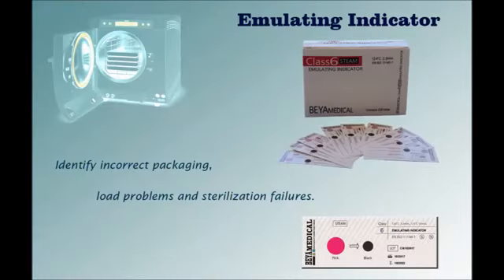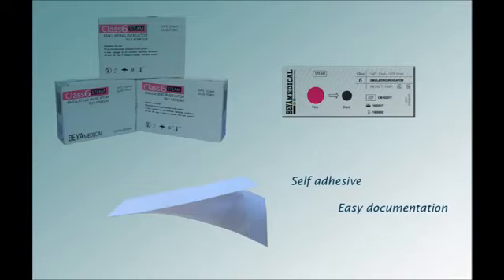Behamedicar Emulating Indicators Class 6 are cycle verification indicators that confirm the presence or absence of specific time and temperature parameters during a cycle. The product allows the end user to identify incorrect packaging, load problems, and sterilization failures. Behamedicar also presents self-adhesive emulating indicators for easy documentation.